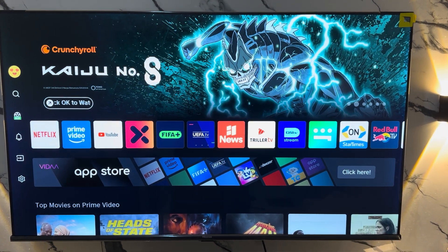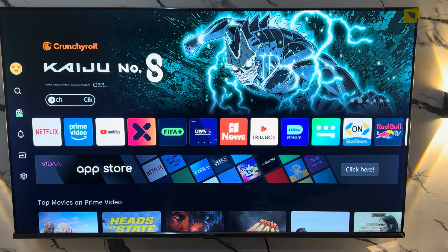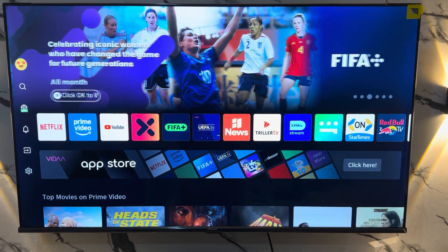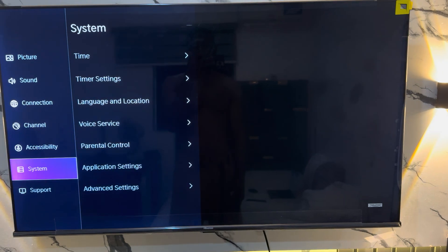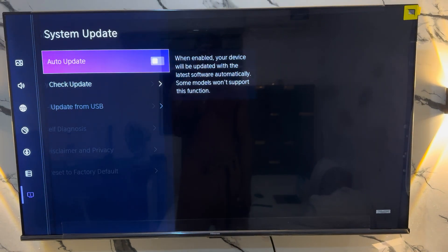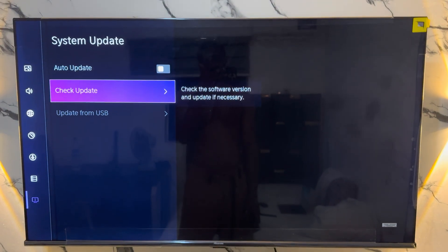Another thing you can do is to update the software of your TV. If your TV is outdated, this can cause some apps to stop responding. Go back to Settings, head over to Support, then go to System Update and check for update. Thanks for watching.